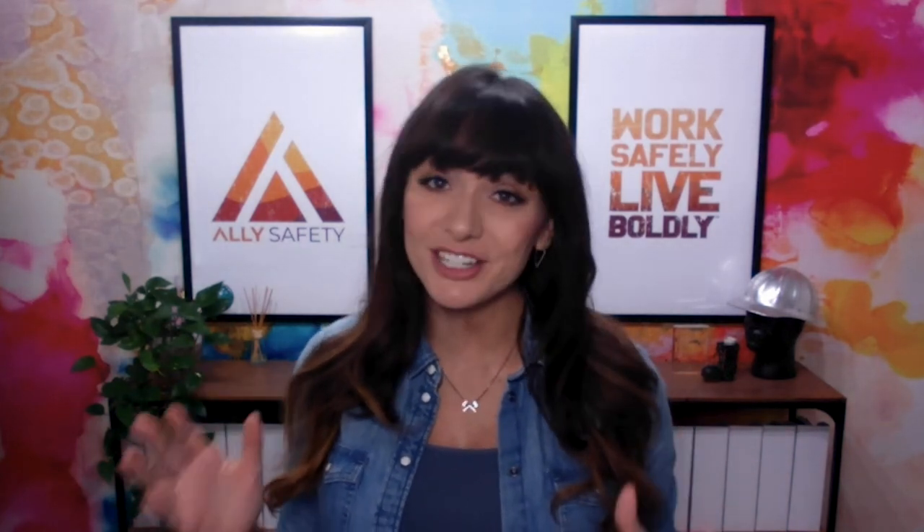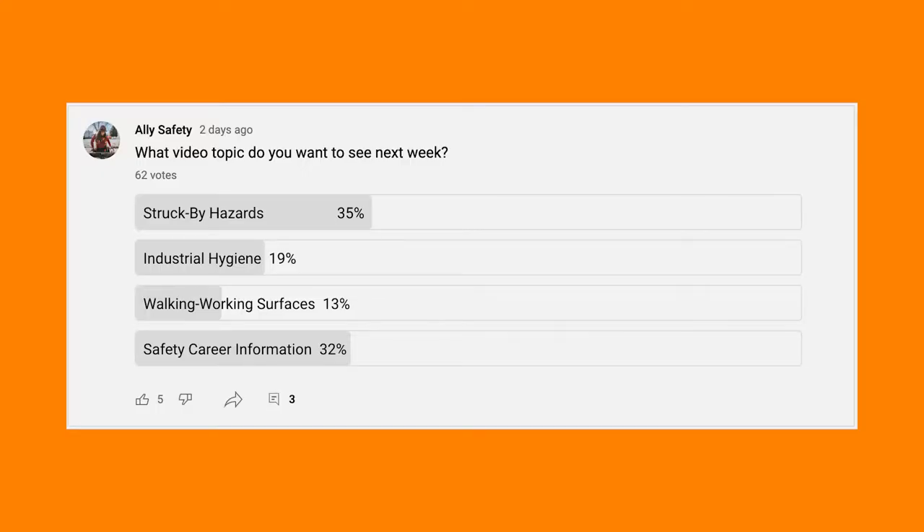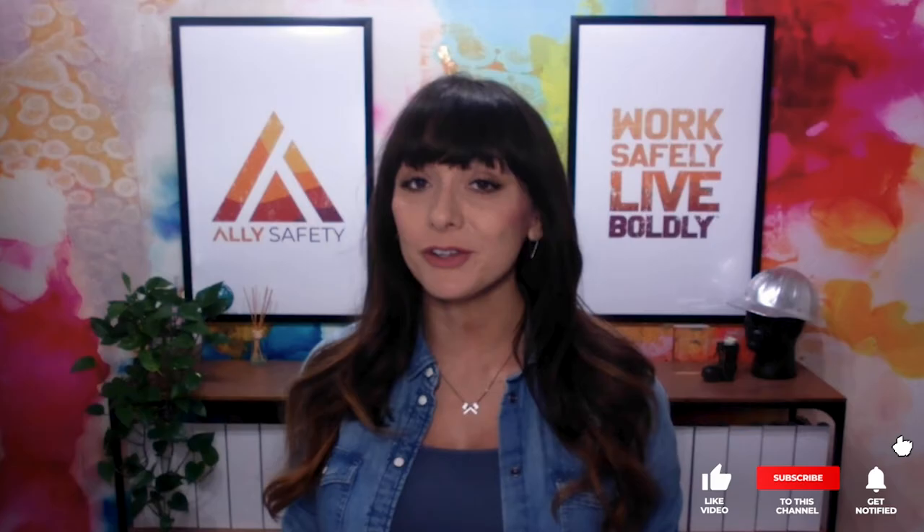Hey everyone! Before we start with the video this week, I just wanted to give a big shout out and thank you to the subscribers who responded to the poll that I posted last week and said that this week they would like the topic to be struck by hazards. If you're not already subscribed, make sure to hit that subscribe button so you can be involved in polls and other things that we do on the channel and also help me decide on what content to post next.